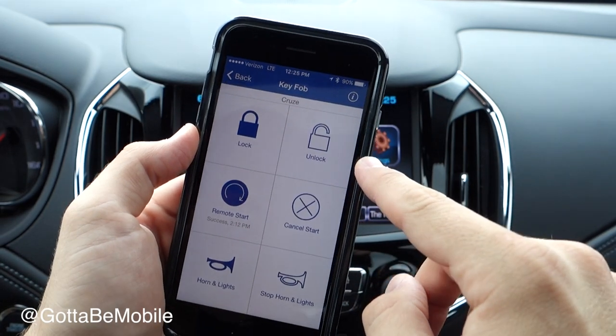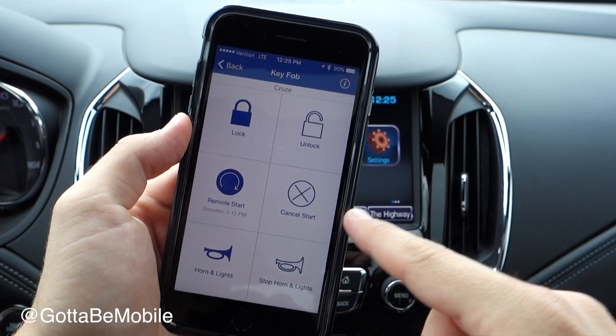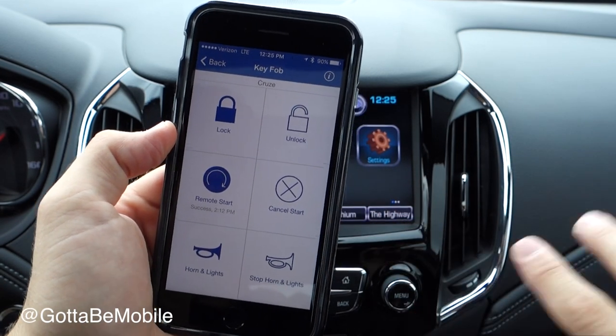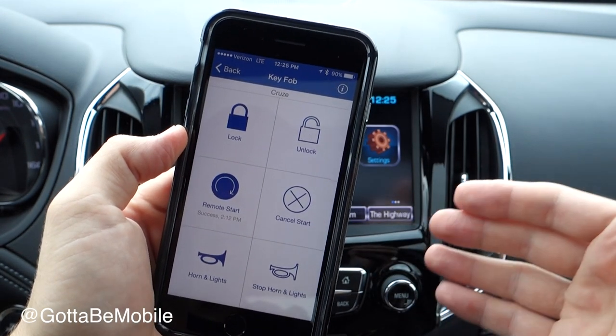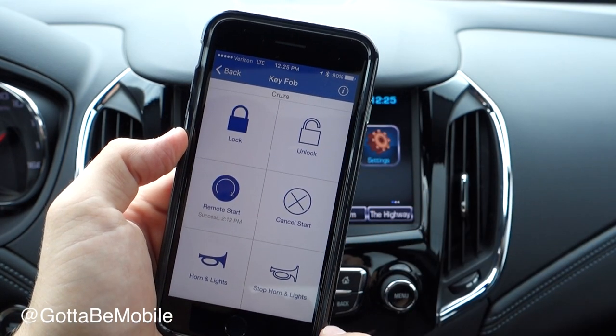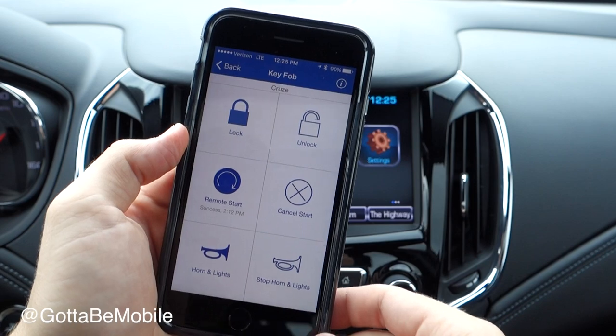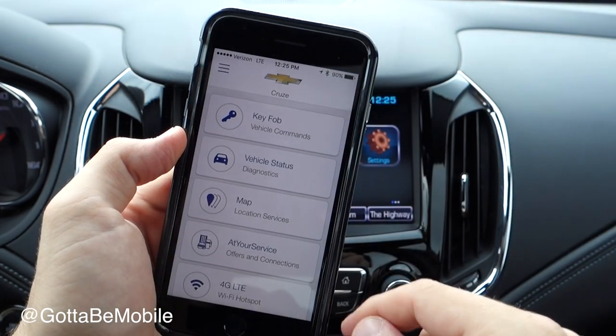I can lock and unlock the doors and remote start it. Say you get in from a flight or you work far away from your car but you want to start it so that it's ready to go — warm or cold — when you get there. I can also sound the horn and lights, and you can stop any of these actions right here. You do need to sign in and enter a PIN to be able to do that.